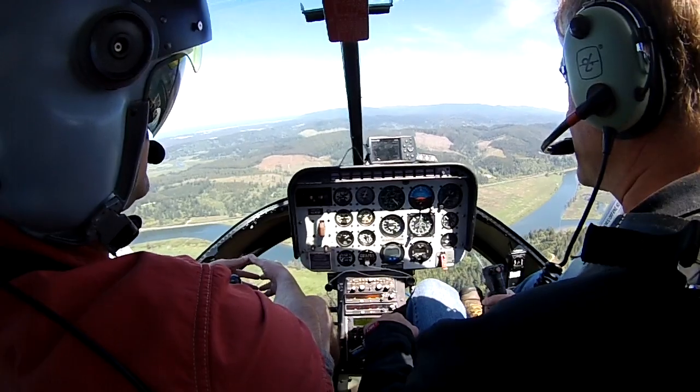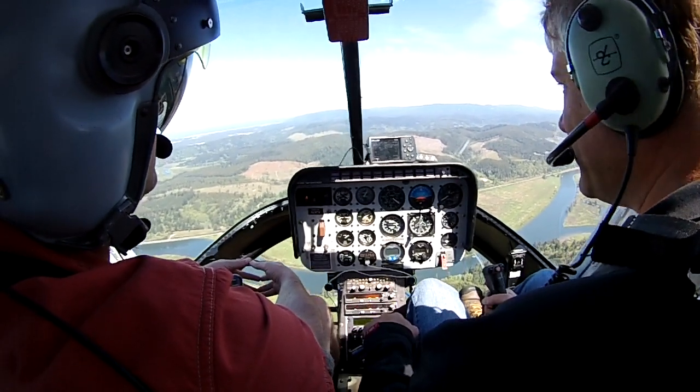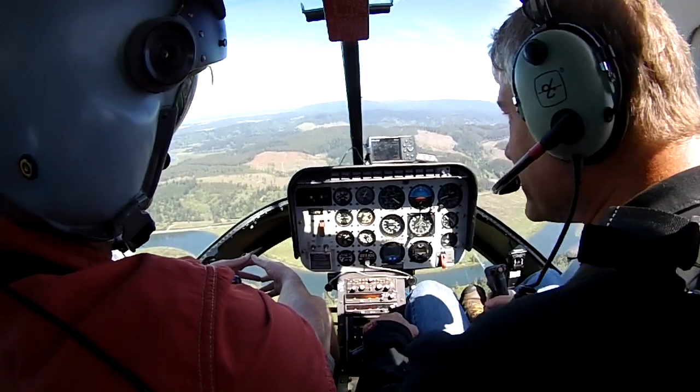The PTS says recover by 1000 AGL for settling with power, right? Right. What's our fancy radar altimeter saying? 1500.